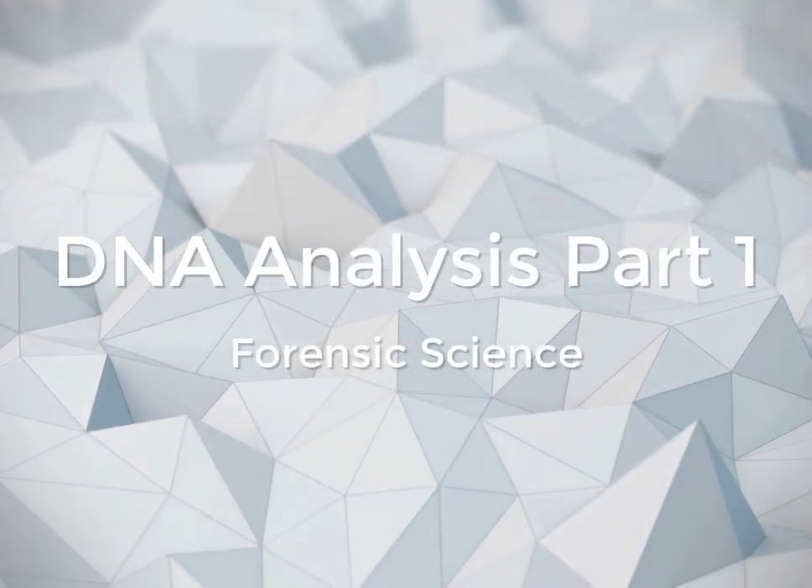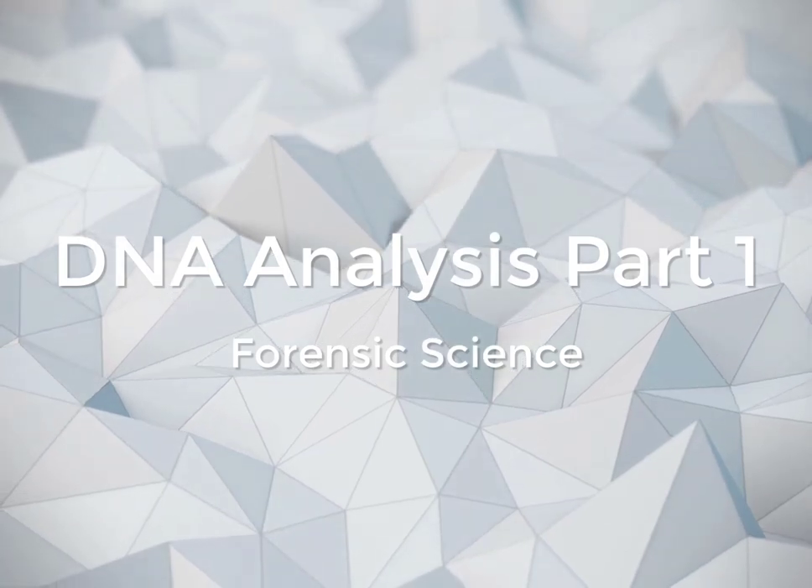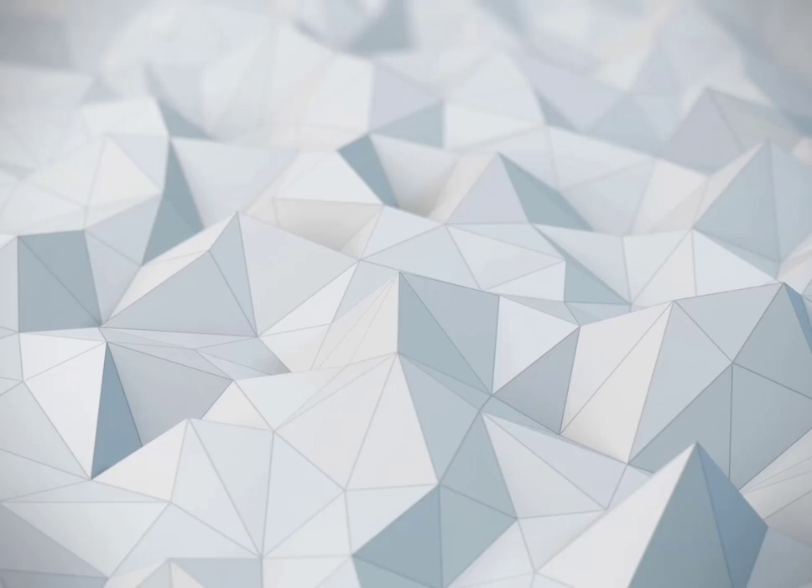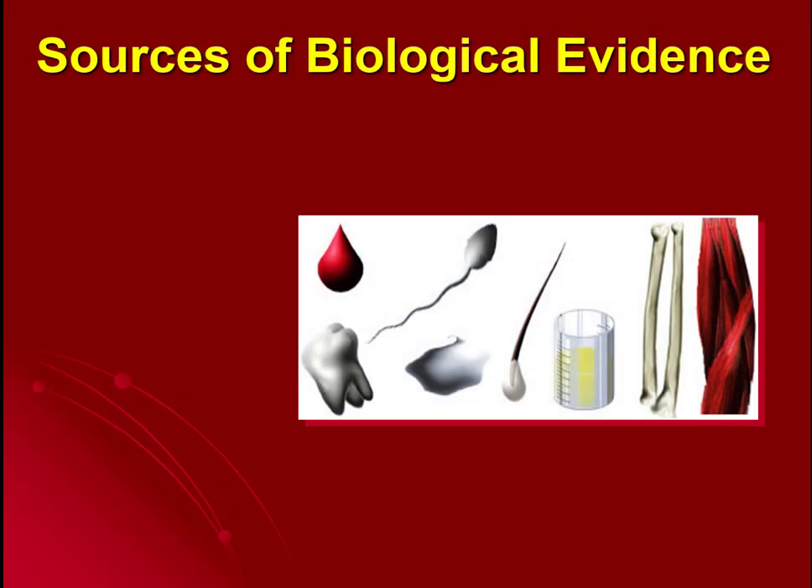We're continuing our discussion of DNA for forensic science students. We've reviewed what DNA is and where it comes from, so now let's talk about it in terms of forensic investigations.